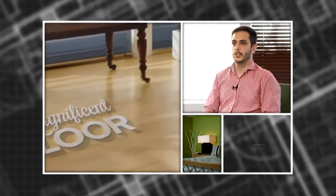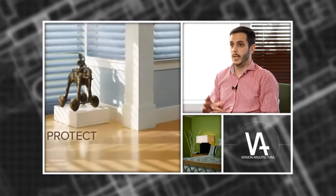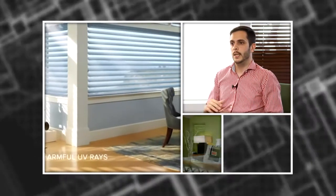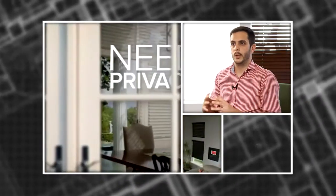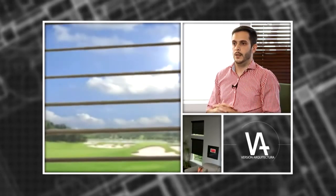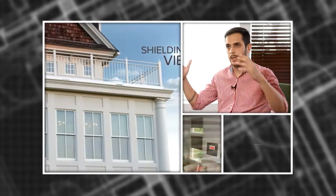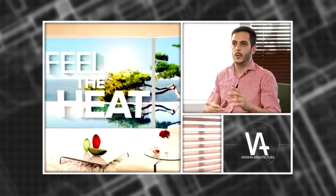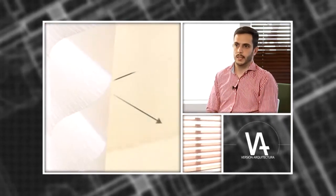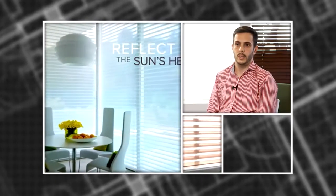Vamos a tener el control de toda la casa. Si nos olvidamos de bajar una cortina y estamos de viaje, no importa el lugar del mundo donde estemos, vas a poder controlar las cortinas. También vamos a poder armar distintos tipos de escenas según los ambientes y las cortinas. Por ejemplo, un ambiente que se llame 'cine' para ver una película y van a bajar todas las cortinas al mismo tiempo, o programar que a la salida del sol las cortinas se levanten.